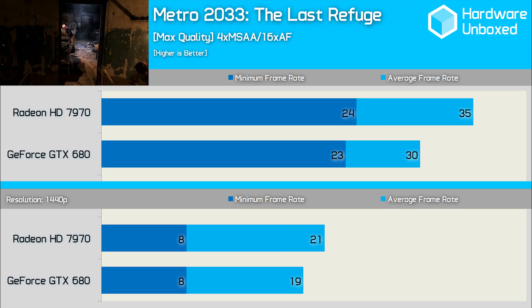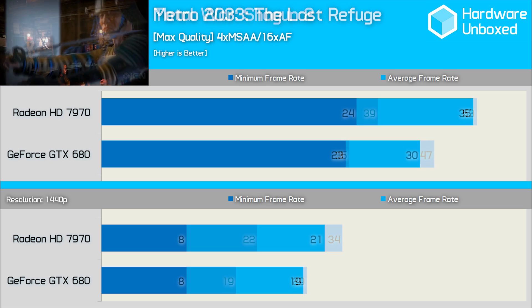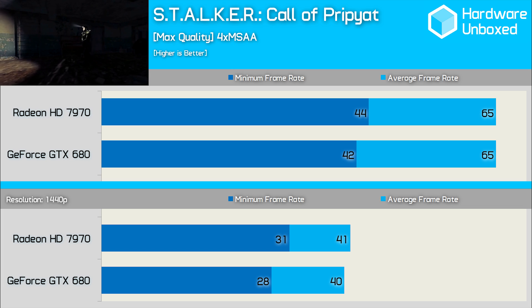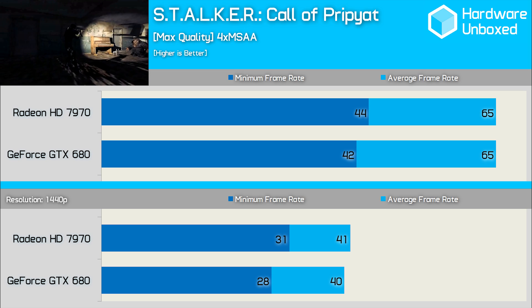Metro 2033 was taken by the 7970 by a rather decisive 17% margin. Using Total War Shogun 2, we found that the 7970 was 13% faster. Finally, rounding out the old school gaming is another favourite, Stalker: Call of Pripyat. This test resulted in a dead heat with the cards tied at 65 FPS each.